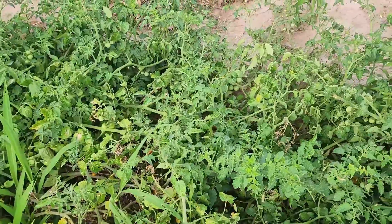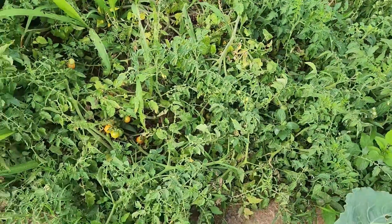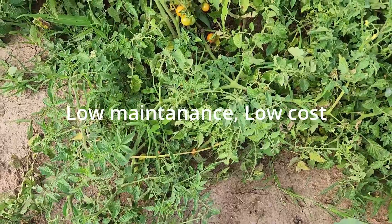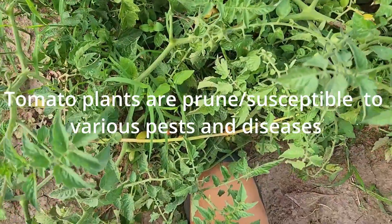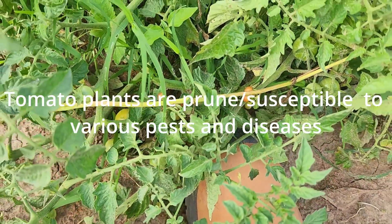For most people who ask me about growing tomatoes with low maintenance and low cost — this is your tomato. As you may already know, tomato plants are more prone and susceptible to various pests and disease.